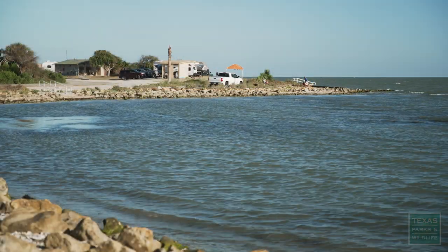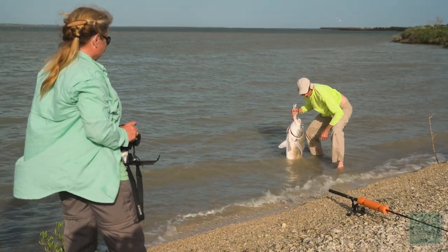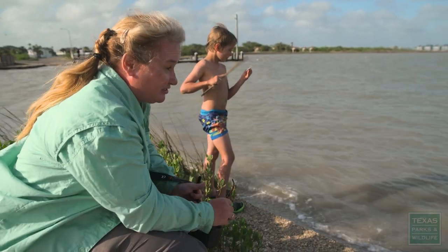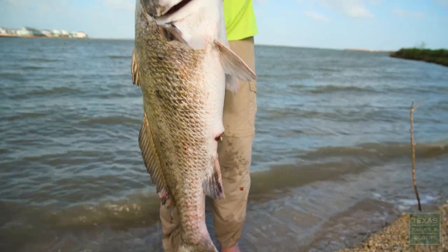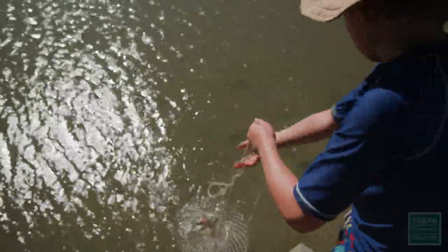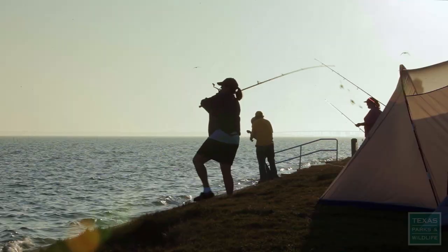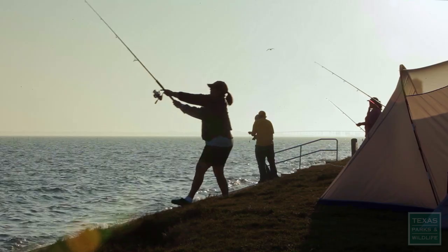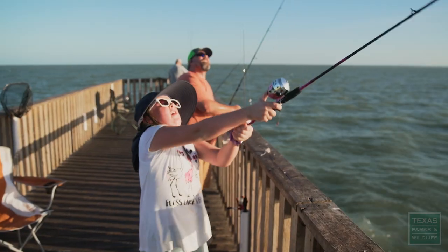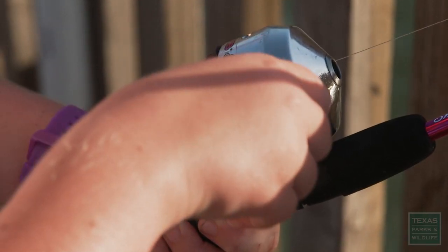You can fish pretty much anywhere that you're able to go out to the shoreline. A lot of people like to fish off the bulkhead. Our overnight campers that stay at the bayfront area will just fish out of their campsite.